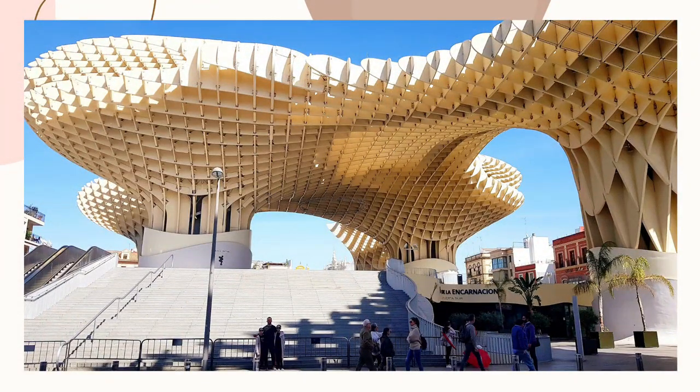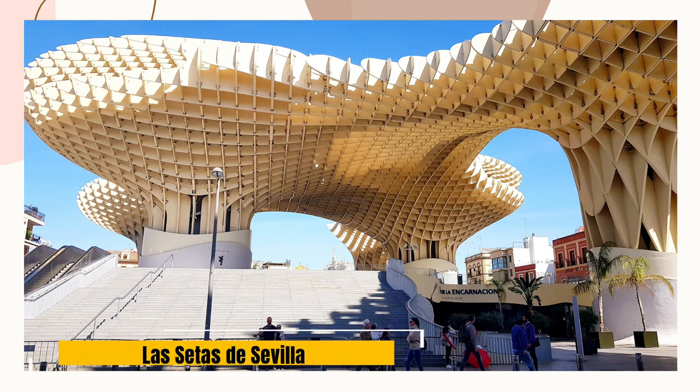Located in the central Plaza de la Encarnacion, the Metropol Parasol goes by a few names. It is known locally as Las Setas de Sevilla, or Setas de la Encarnacion, which means Mushrooms of the Incarnation, or just plain Las Setas — the Mushrooms.